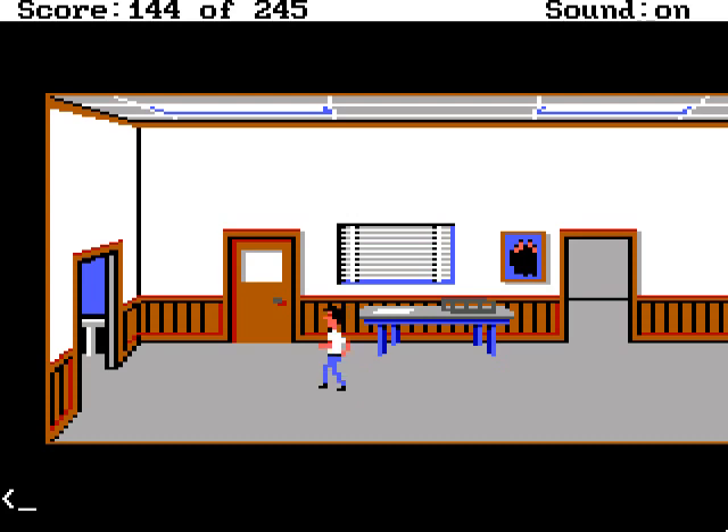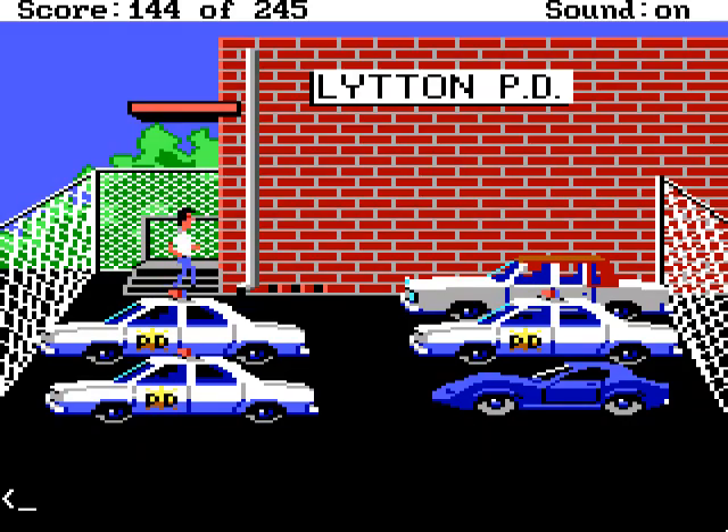Welcome back. We have the evidence we need to get a no-bail warrant for Marvin Hoffman, so we should take it over to the judge, who is of course at the courthouse. The undercover car qualifies as a police car and therefore needs a safety walk-around, unlike our own car. Having done that, we are ready to go.